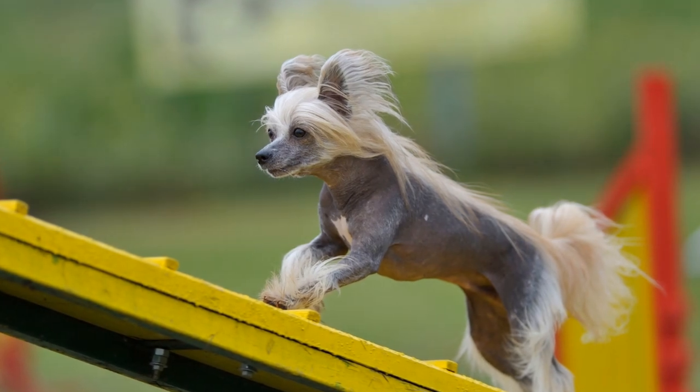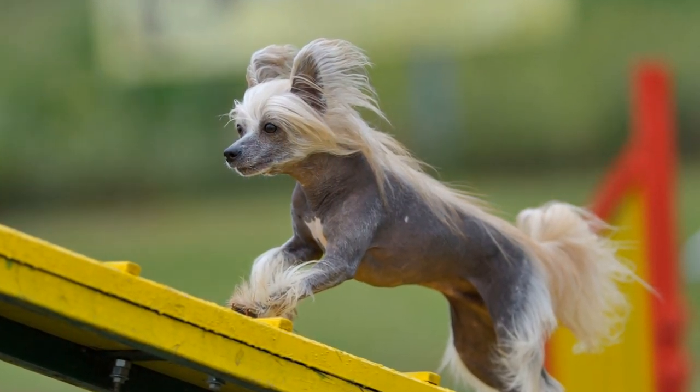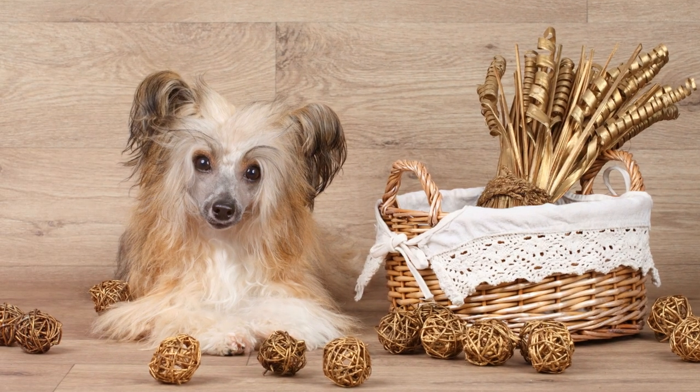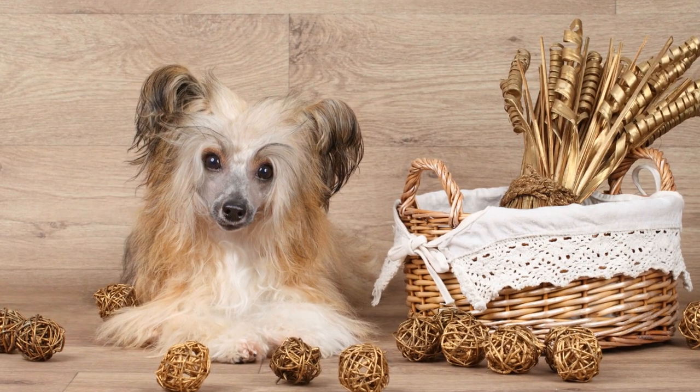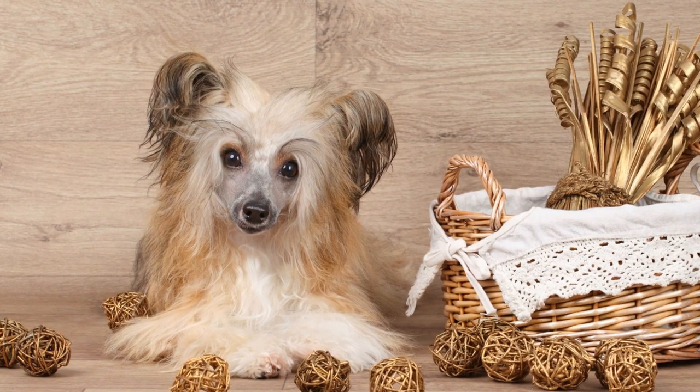And then there's the unique Chinese Crested. This breed comes in two varieties: the Hairless and the Powder Puff. The Hairless, as the name suggests, has hair only on its head, tail, and feet, while the Powder Puff has a full coat. Both varieties are minimal shedders and suit those looking for a truly distinctive pet.